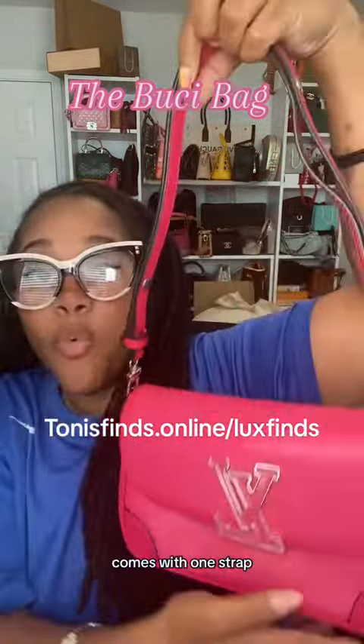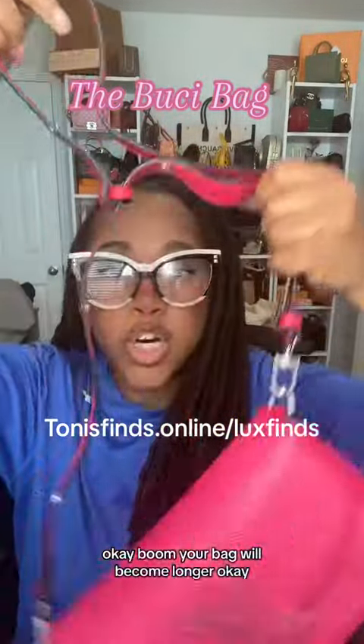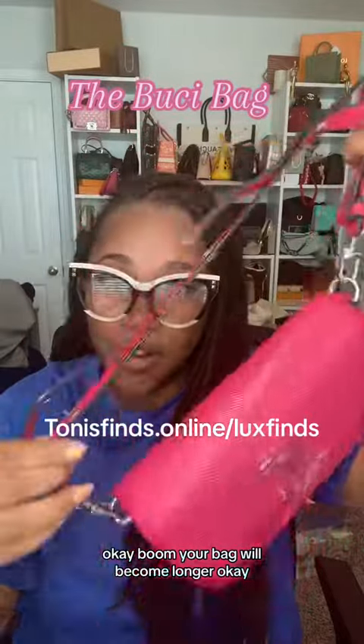It comes with one strap, but it is adjustable for my cross-body baddies. You simply pop all the buttons up here and your bag will become longer.